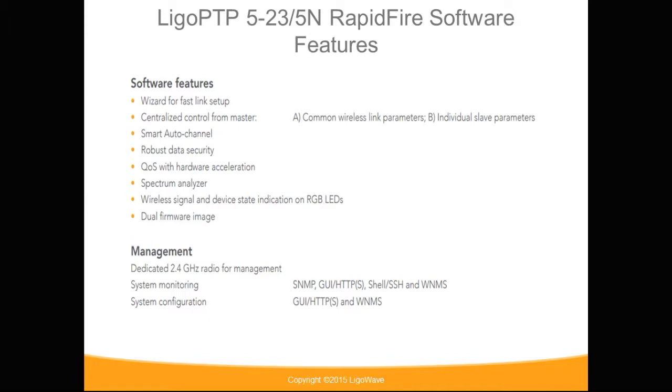Software features include an easy setup wizard, centralized control, QoS, dual firmware image, as well as the ability to set up the device using the 2.4 GHz management radio.